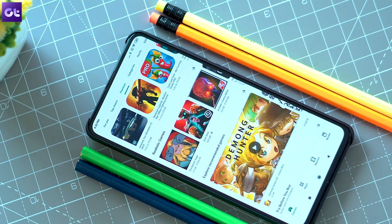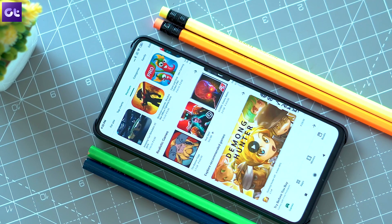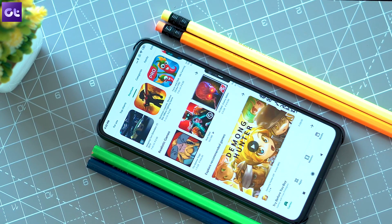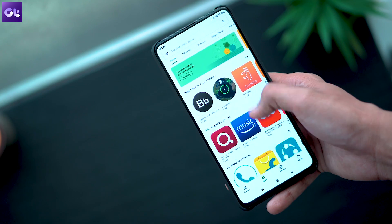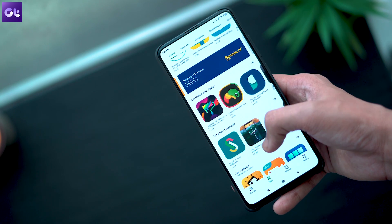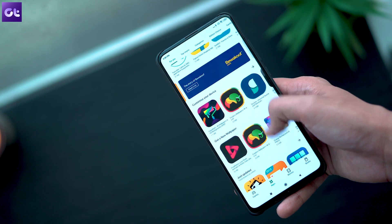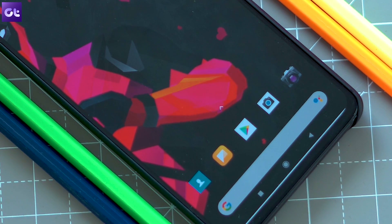For instance, the most recent update has already started appearing on Pixel devices for some users, but there's still no sign of it on other phones we have in the office. Now, there are chances that this might happen to you as well, or you might not get an update at all. So how do you force an update for the Play Store? Well, that's exactly what we are going to talk about in this video.